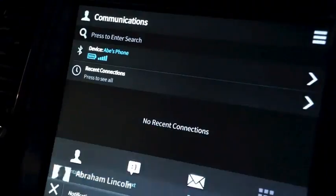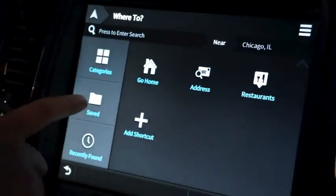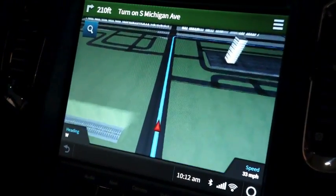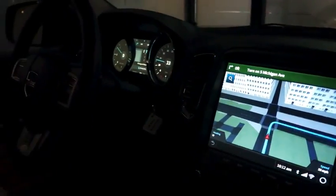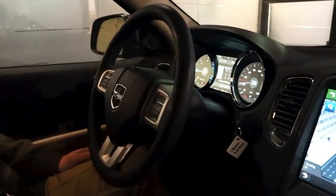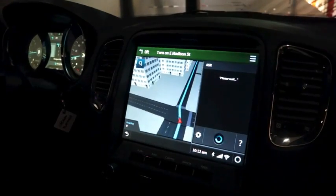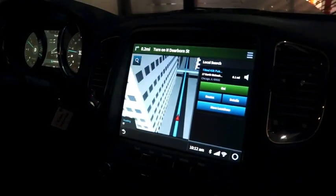Lastly, I also wanted to talk about the off-board natural language functionality of the system. People are used to being able to talk to their smartphones through Siri and other types of features. You can do the same thing with this vehicle, asking it questions without having to remember key commands. For example, I might ask the system, 'Where can I get a beer?' The system goes off-board, interprets that, and provides you with a pub that's nearby.